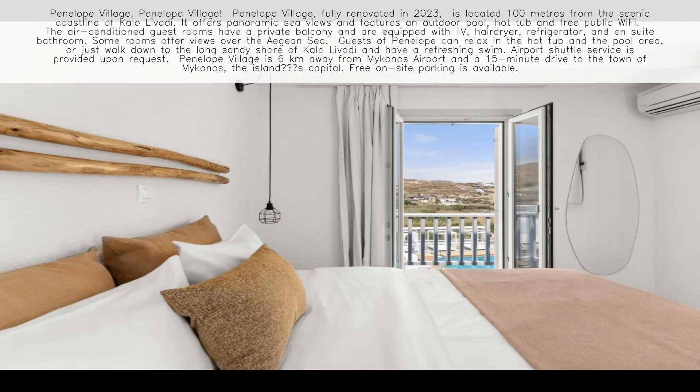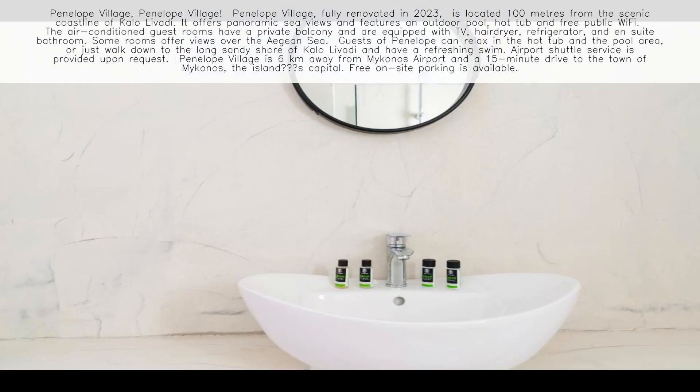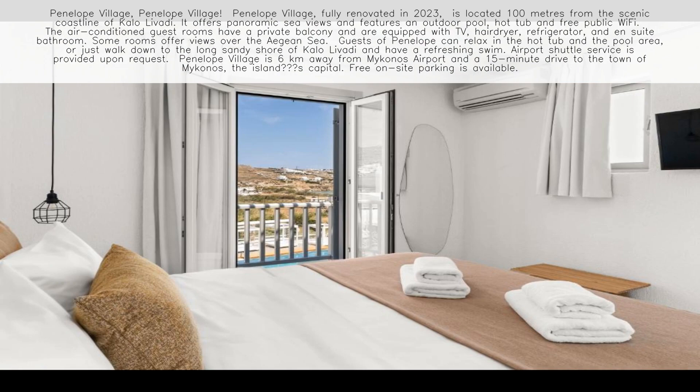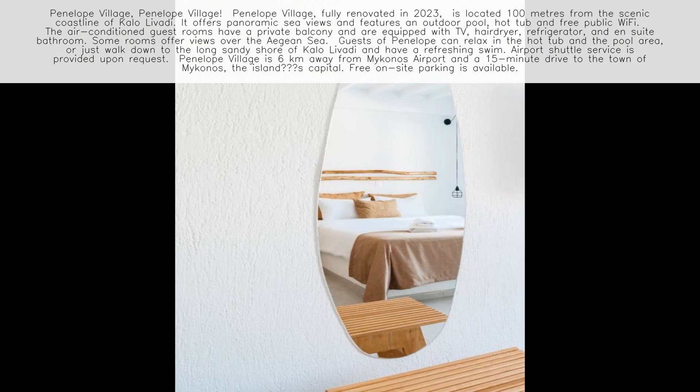Airport shuttle service is provided upon request. Penelope Village is six kilometers away from Mykonos Airport and a 15-minute drive to the town of Mykonos, the island's capital. Free on-site parking is available.